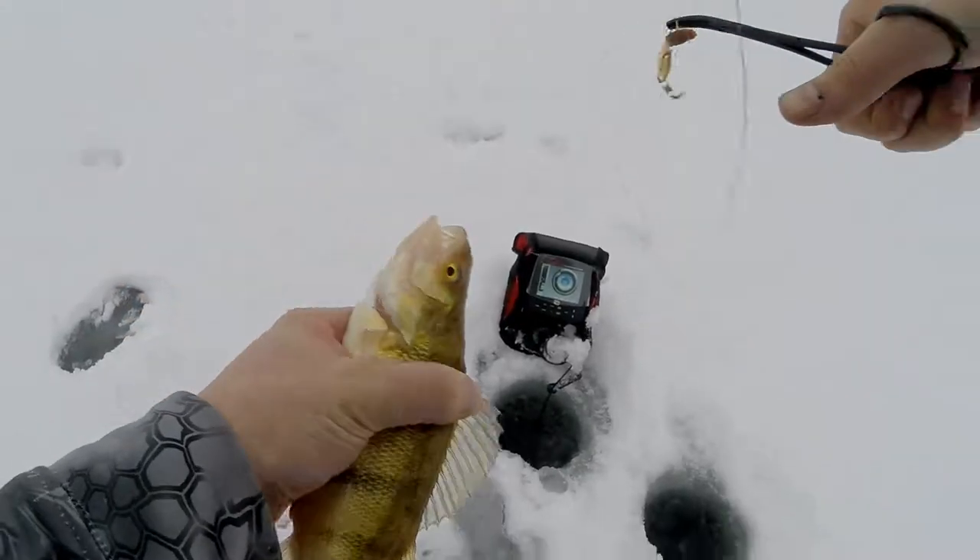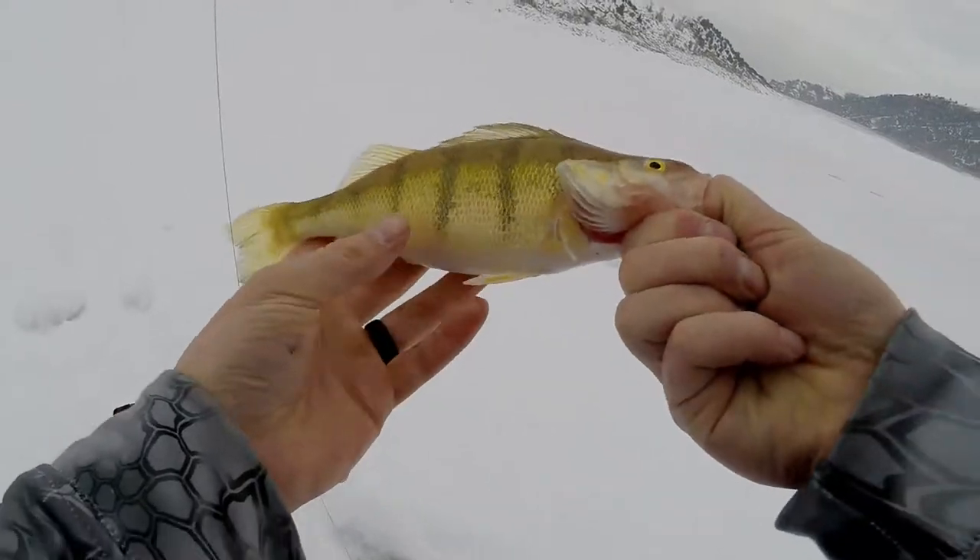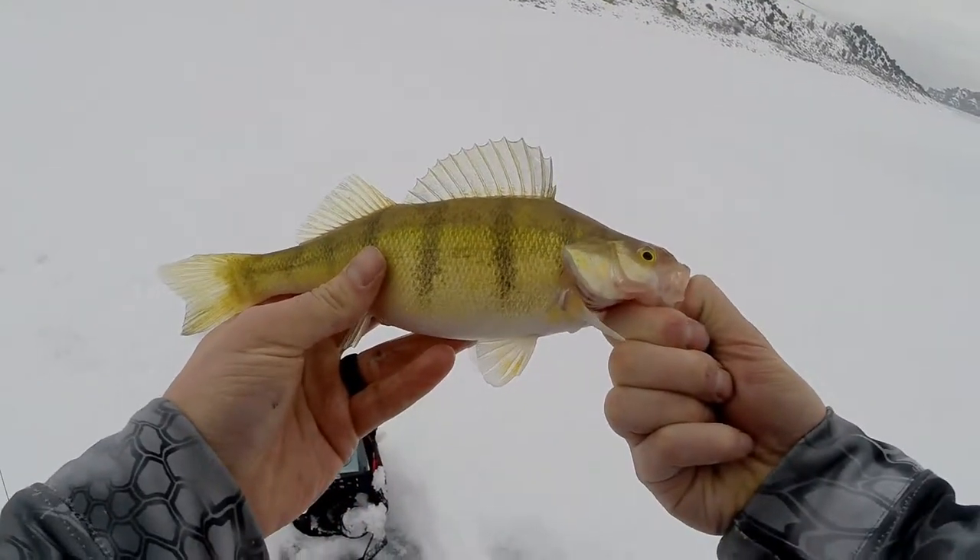They're being a little finicky with hitting it. First thing this morning I caught a few that were pretty aggressive, but now they're just kind of slowing down a little bit.